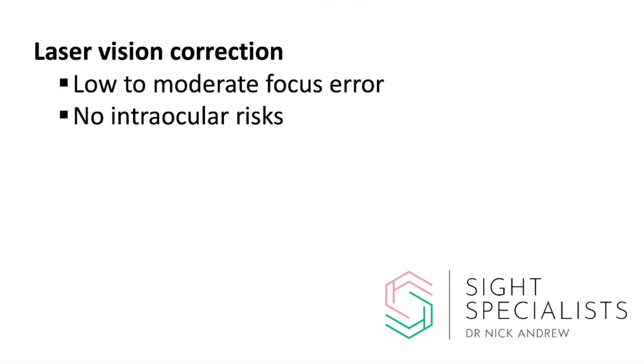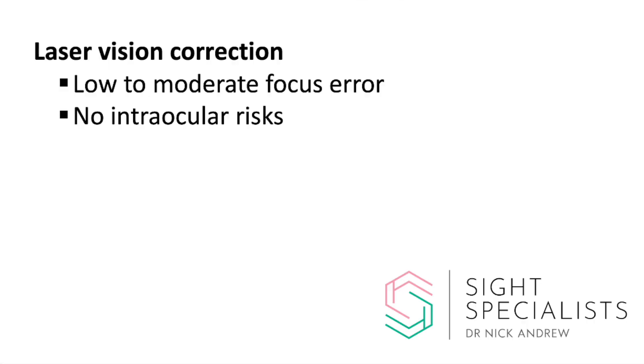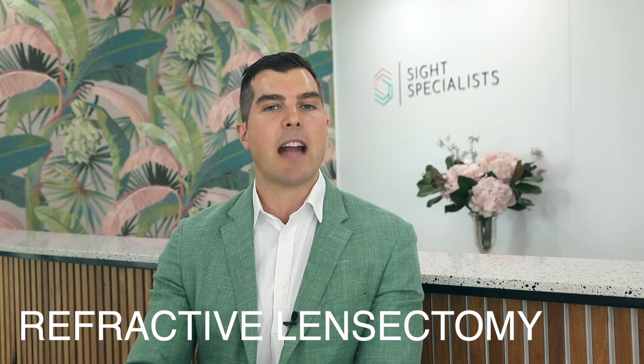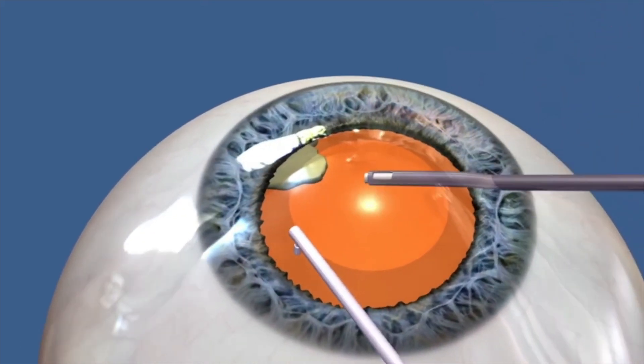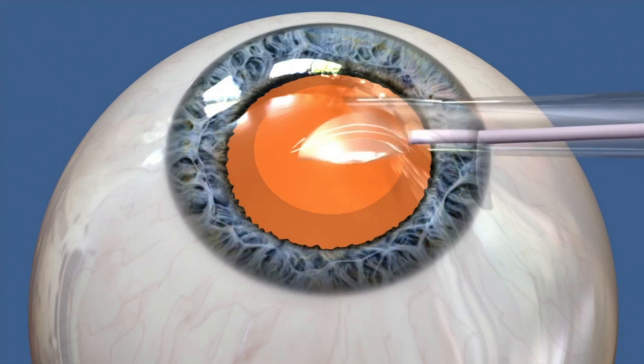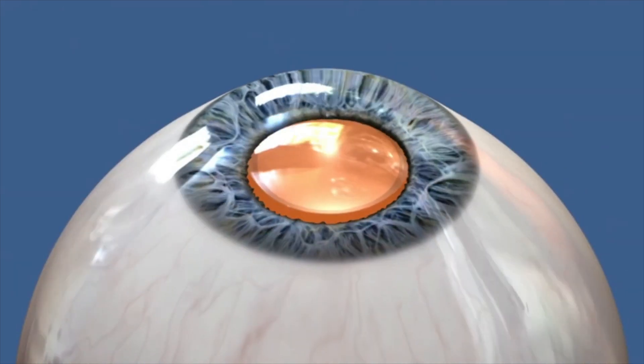Given that price difference, laser vision correction is generally preferred for patients with low or moderate focus errors, and phakic intraocular lenses are usually done for people who have high focus error, whose eyes are not well suited to laser, who have dry eye, or who dislike the idea of having an irreversible treatment. This brings us to our final approach for surgical vision correction: refractive lensectomy, or permanent lens exchange. This is simply doing cataract surgery before you actually develop a cataract, with the goal of dramatically reducing your need to ever use glasses. I perform this surgery as a walk-in, walk-out procedure in day surgery — and yes, you are completely asleep. During the surgery, I make a tiny 2mm incision in the outer corner of your eye, remove your natural lens, and replace it with a new artificial lens implant that permanently refocuses your eyesight.